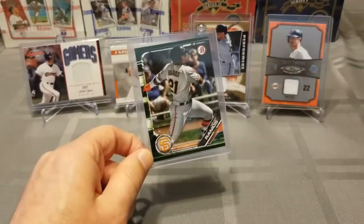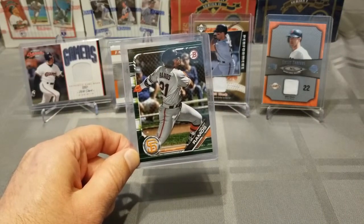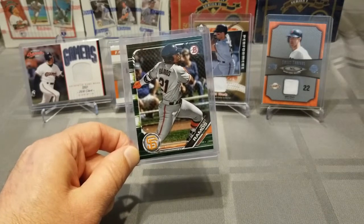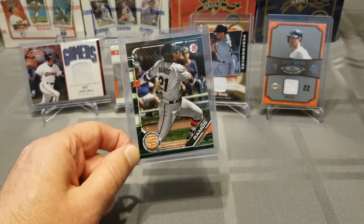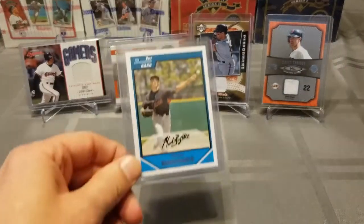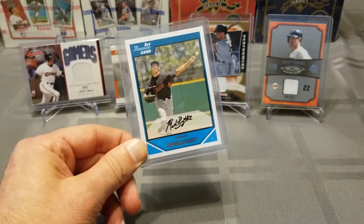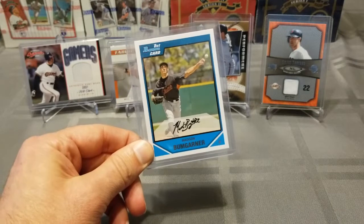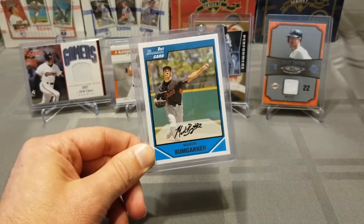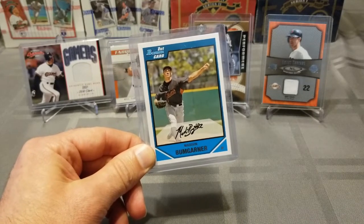Same thing with Elliot Ramos — this is also a 2019 Bowman, the camo parallel. He was also on the San Jose Giants and got called up to Double-A along with Joey Bart. This is a 2007 Bowman, the first Bowman card of Mad Bum. Hopefully he didn't just play his last game as a Giant and they're able to find a way to re-sign him in the offseason since he's now a free agent.